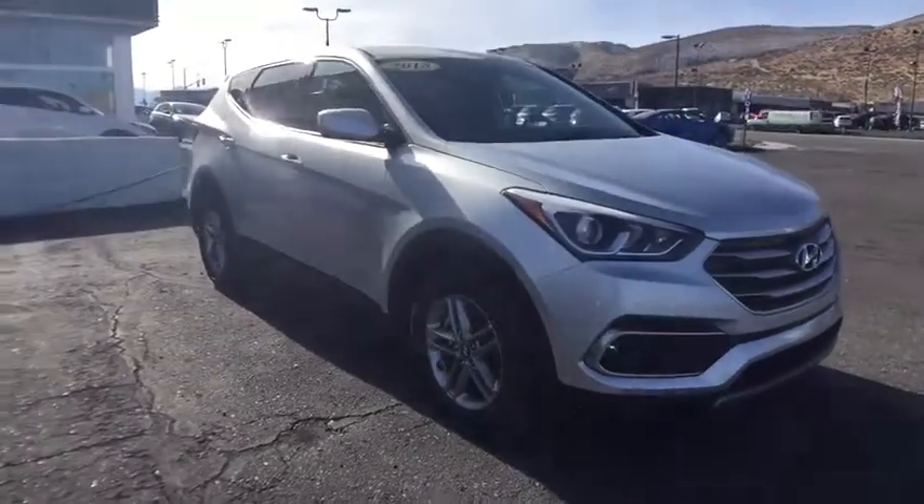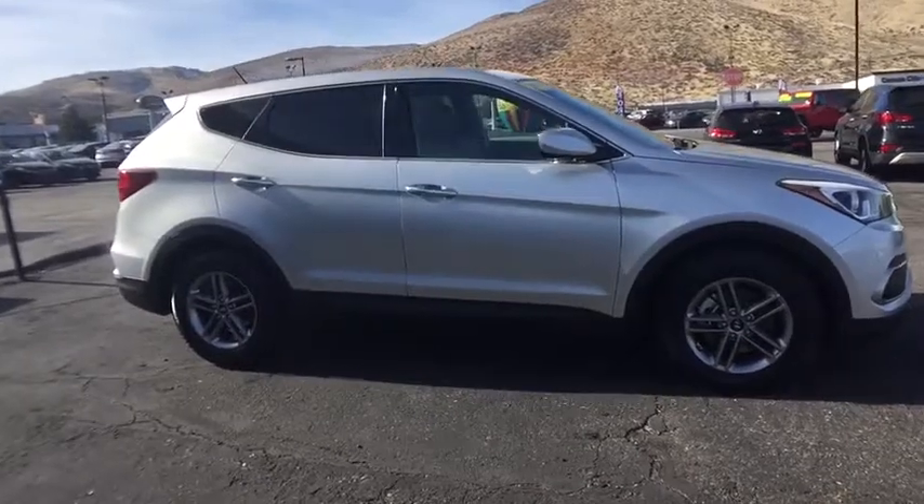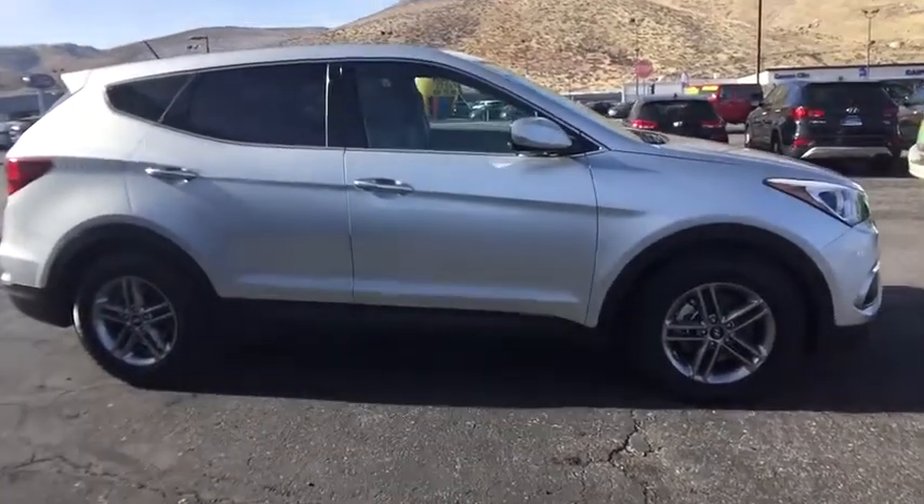2018 Santa Fe. Style, quality, performance, value. Need we say more? Here are some of this vehicle's great options.